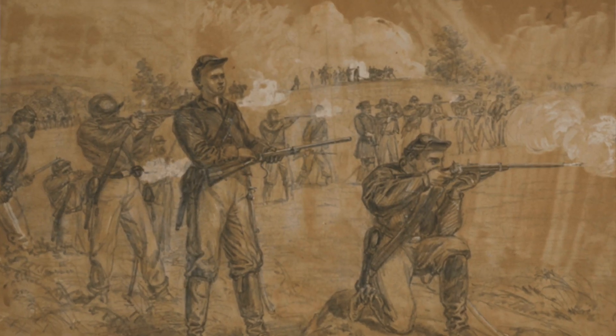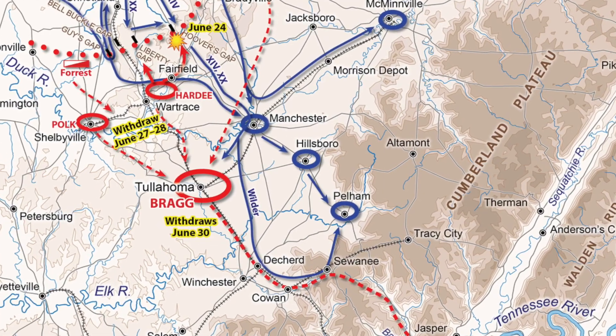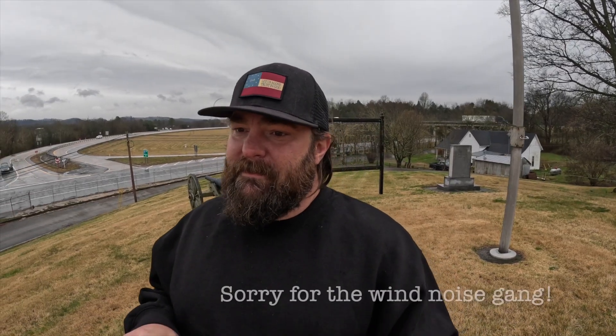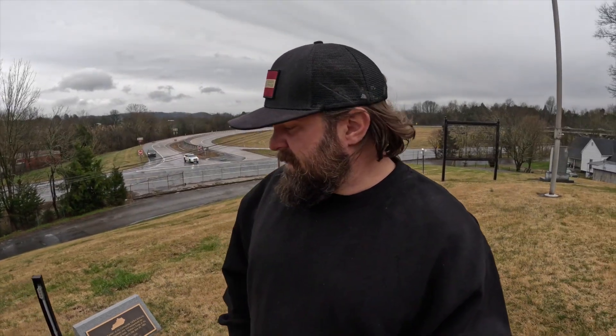June 24th, 1863. June 24th is my birthday, so I had to check this place out for sure. This was the site of the Battle of Hoover's Gap, and the Tullahoma Campaign — I think it's often overshadowed by Gettysburg and the Siege of Vicksburg. This is a place where the Federals started to gain the upper hand, and it's overlooked by those other two major battles, but right now we're standing where this took place and we're gonna explore the site.